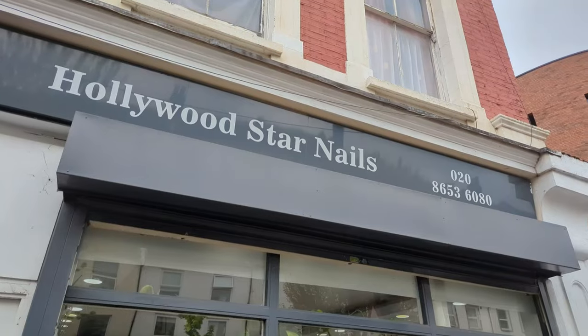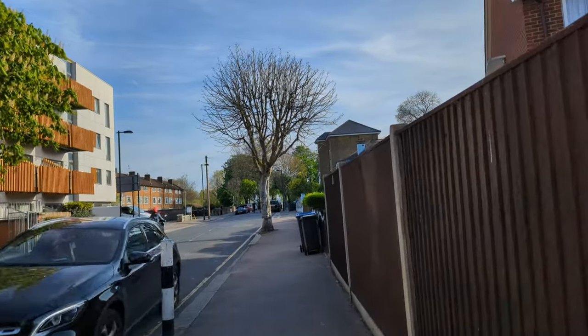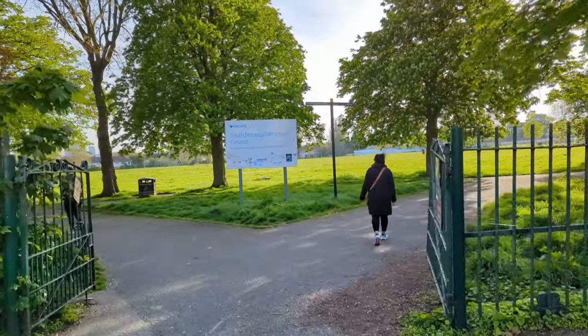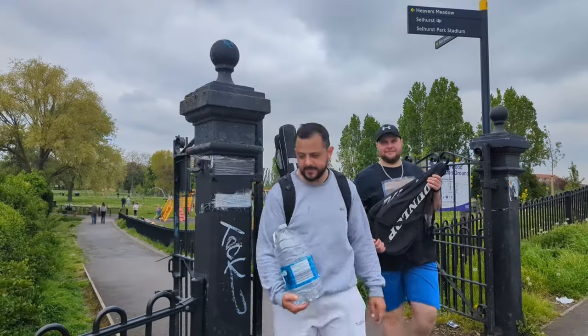You'd need to turn left at Hollywood Star Nails and go down Carr Green Road all the way to the end. On the way you'll pass Aldi and a very vibrant looking blue house. You can also access the park via two other entrances, one on Sellhouse Road and the other on Tennyson Road.